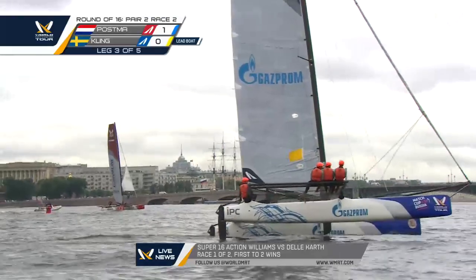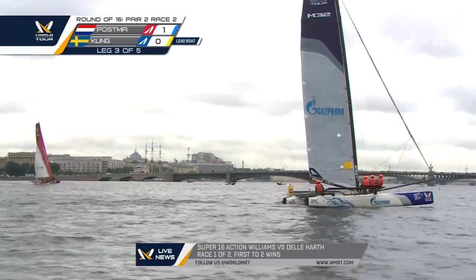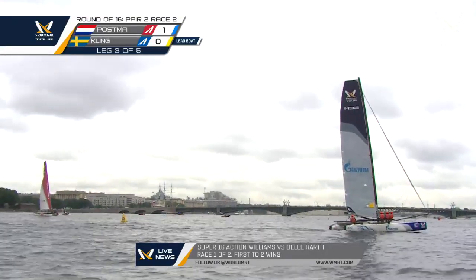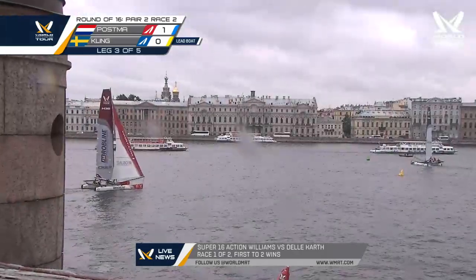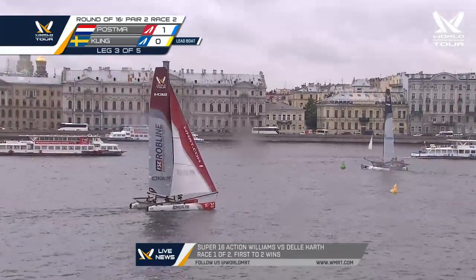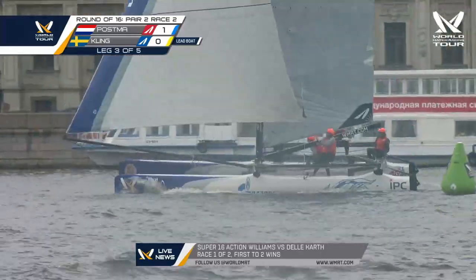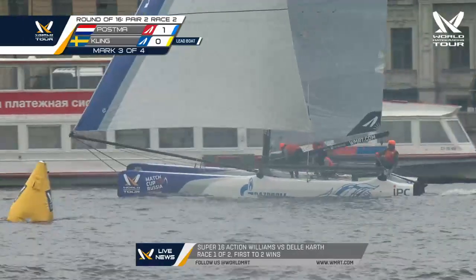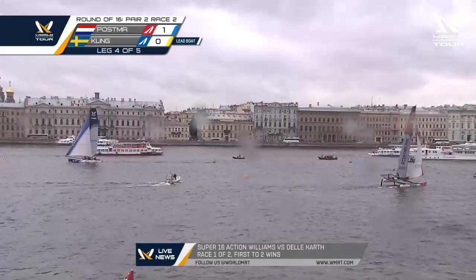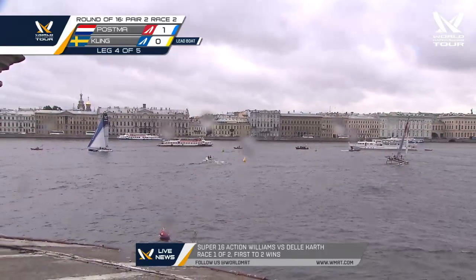That is Kling rounding the leeward gate for the final sprint to the finish. The Peter Paul fortress in the background — wow, that's a great side there. Flying a hull right in front of the commentary tent, smoking along the shoreline. Massive puff — and that'll take Kim Kling over the finish line to win his first match against PJ Postma and even the score. Next boat that wins between these two will move on into the quarterfinals. Well done, Kim Kling from Sweden — they've just drawn the scoreline, but obviously excited to still be in the competition.